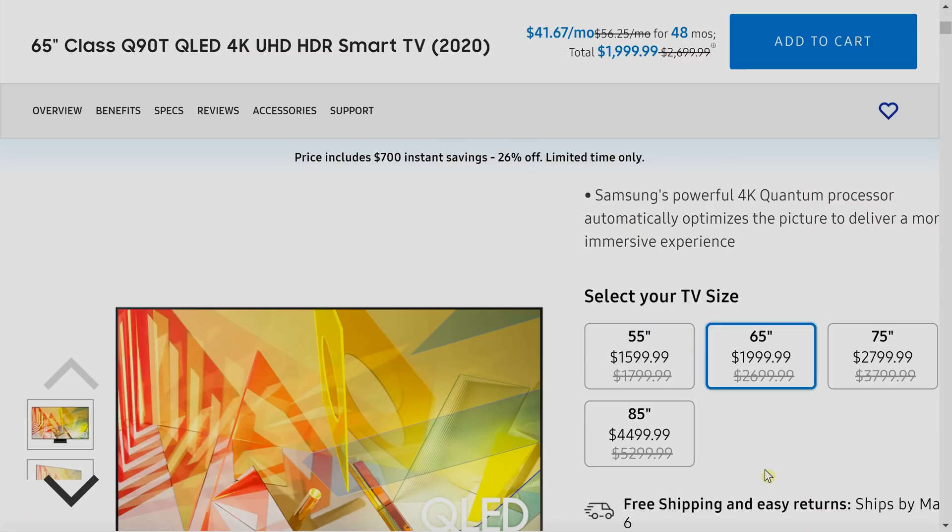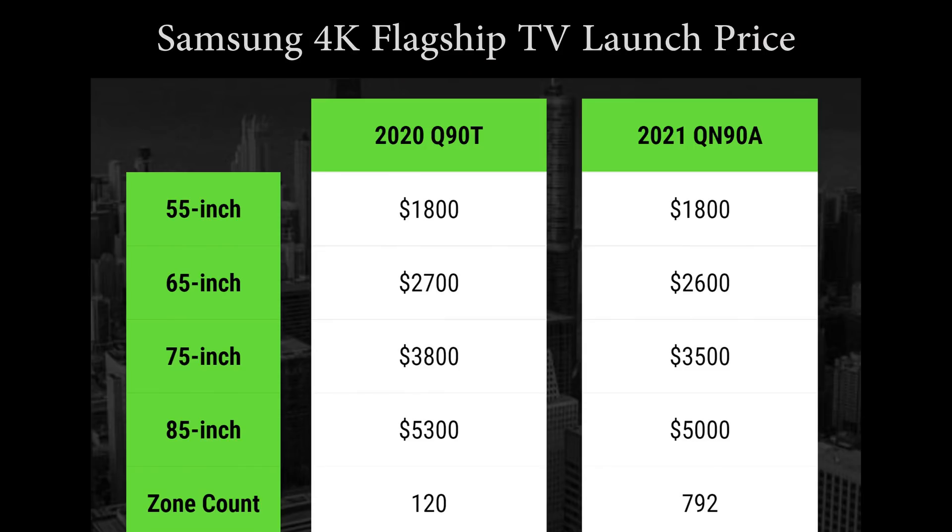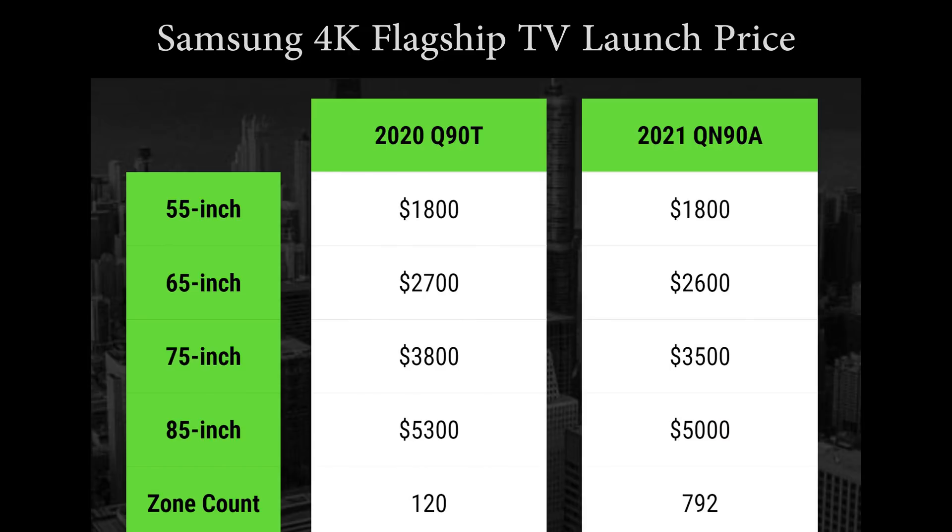Samsung's website shows the previous Q90T launch prices crossed out: $1,800 for the 55-inch — the same as the QN90A — but $2,700 for the 65-inch, which is more expensive than the new model's $2,600. The 75-inch and 85-inch Q90T launch prices were also higher. So consumers are getting a specifications upgrade and hopefully improved picture quality while actually paying less overall.